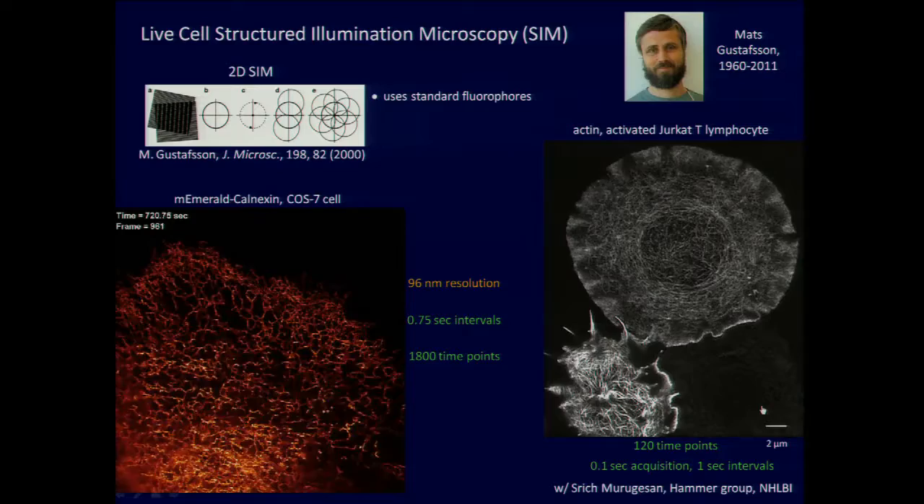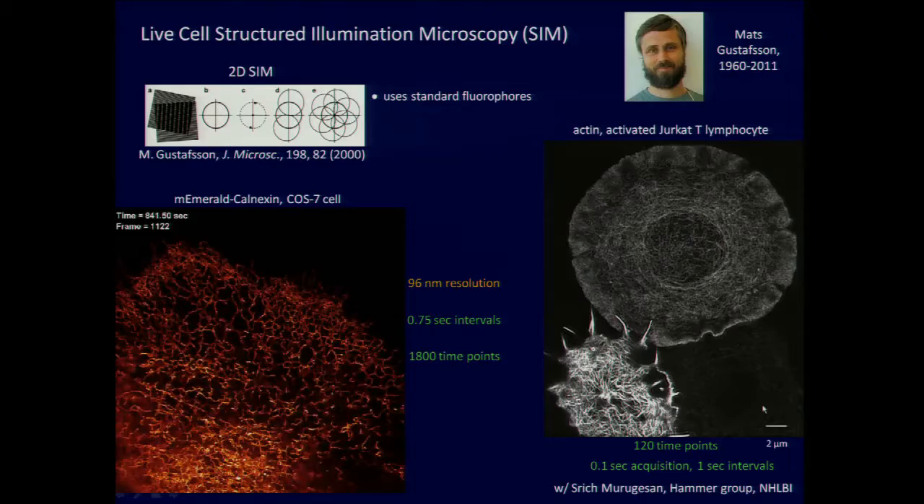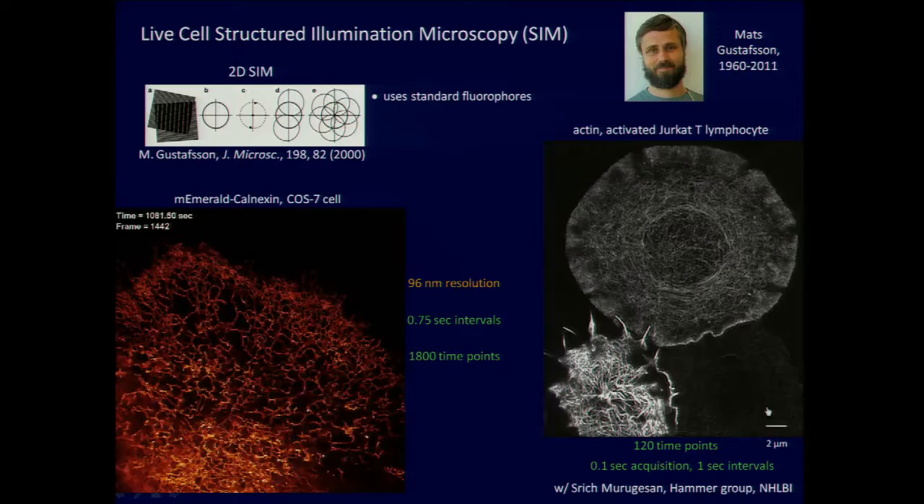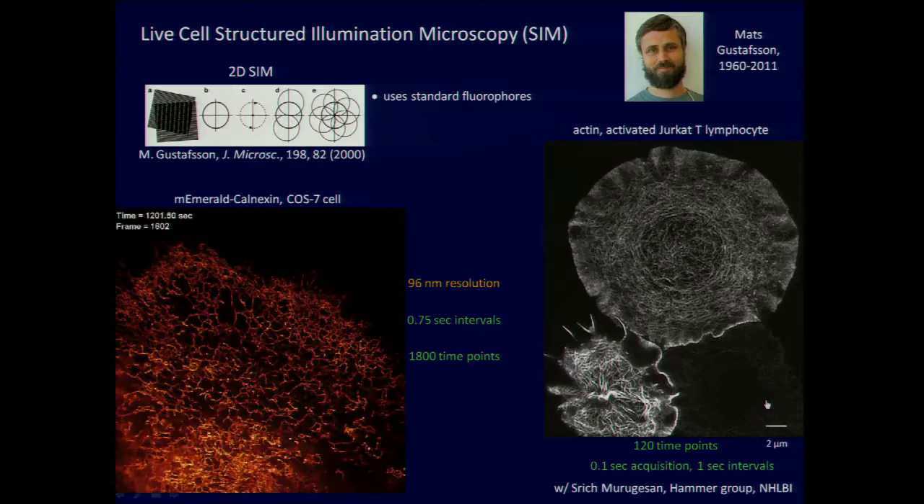I still very firmly believe in localization microscopy as a go-to tool for protein-specific contrast in the sub-50 nanometer regime, but in the 100 nanometer regime there is nothing to beat SIM, and this is obvious when you start looking at live cells. Here's an example of the endoplasmic reticulum — an organelle where proteins are sorted and finished before being excreted into other parts of the cell. Looking at a single still image is fine, but even at 100 nanometer resolution, by having sub-second frame rates for almost 2,000 time points you get a sense of exactly how dynamic the cell is — how crazy it is — that you would never appreciate from the other methods.